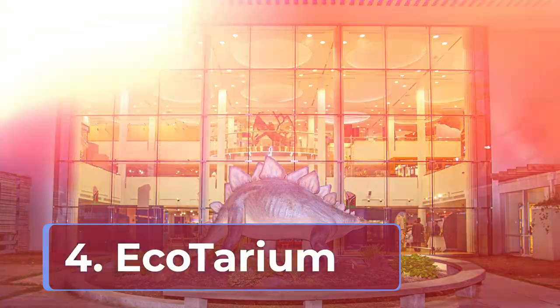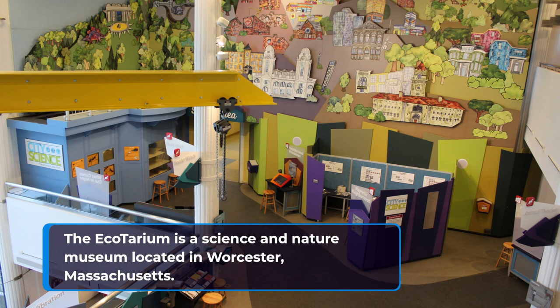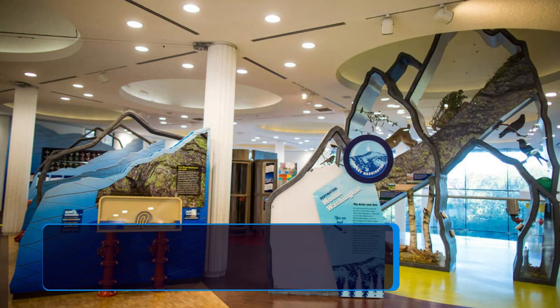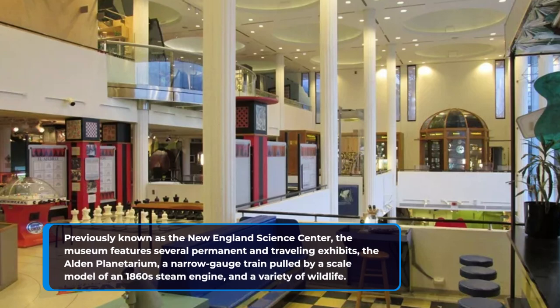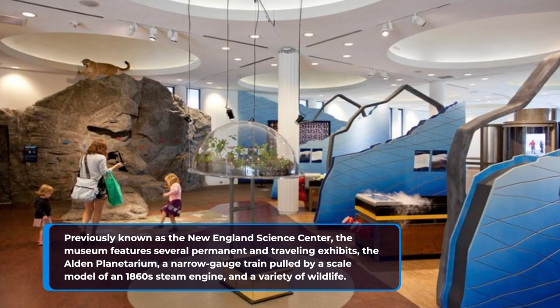4. Ecotarium. The Ecotarium is a science and nature museum located in Worcester, Massachusetts. Previously known as the New England Science Center, the museum features several permanent and traveling exhibits, the Alden Planetarium, a narrow gauge train pulled by a scale model of an 1860s steam engine, and a variety of wildlife.